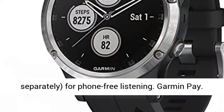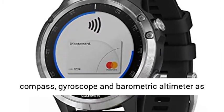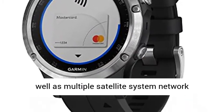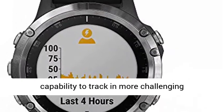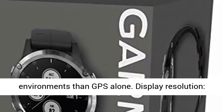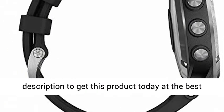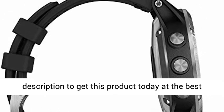Garmin Pay. Built-in navigation sensors include 3-axis compass, gyroscope and barometric altimeter, as well as multiple satellite system network capability to track in more challenging environments than GPS alone. Display resolution: 240x240 pixels. Click the link in the description to get this product today at the best price.